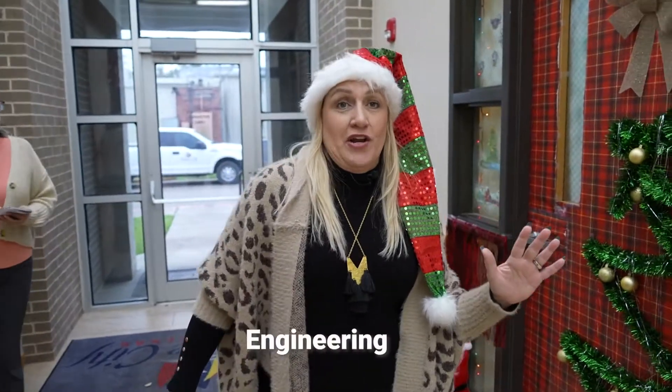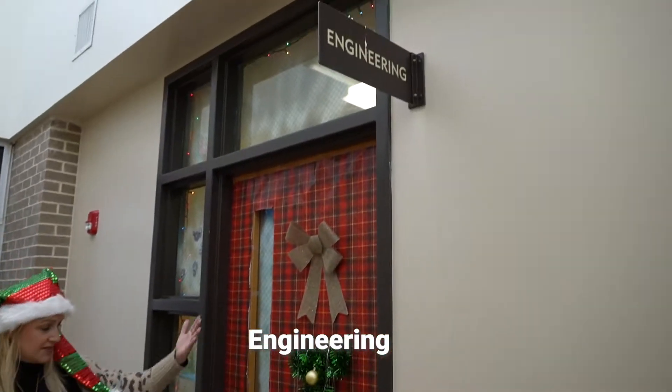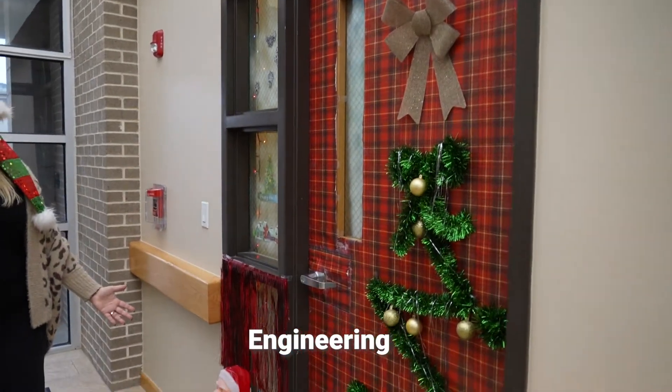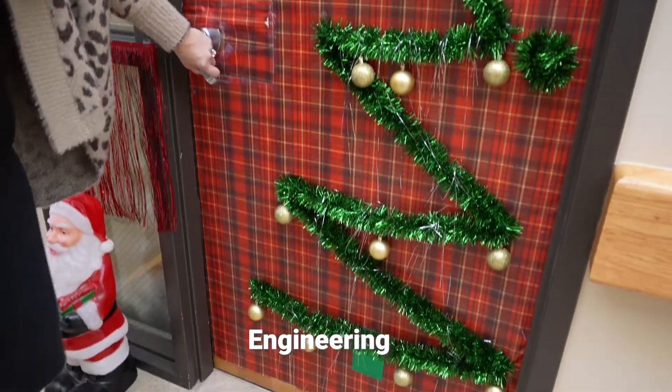Engineering claims they brought it — let's see. We've seen some other impressive ones. They've got garland and tinsel, lots of stickers. Pretty impressive so far.